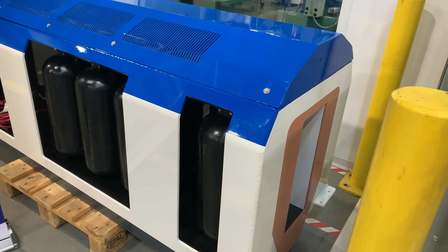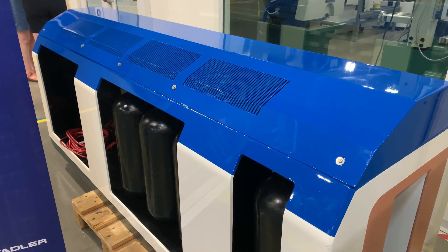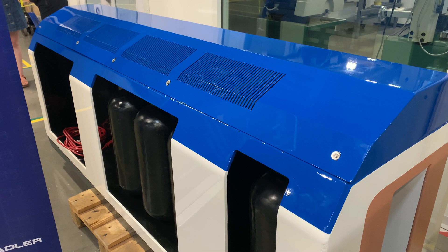And this is a model of their hydrogen train — it's like 1:8 scale or something. Isn't that fun? This could well turn out to be the train technology of the future, and it will sure be interesting to see where this goes.